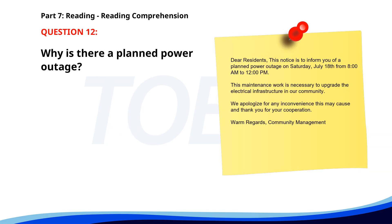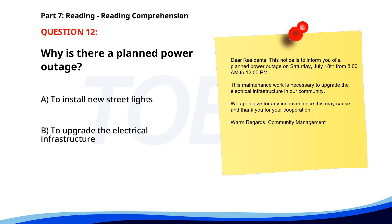Number twelve. 'Dear residents, this notice is to inform you of a planned power outage on Saturday, July 18th, from 8 a.m. to 12 p.m. This maintenance work is necessary to upgrade the electrical infrastructure in our community. We apologize for any inconvenience this may cause, and thank you for your cooperation. Warm regards, Community Management.' Why is there a planned power outage? A. To install new streetlights. B. To upgrade the electrical infrastructure. C. To conduct an inspection. The correct answer is B: To upgrade the electrical infrastructure.